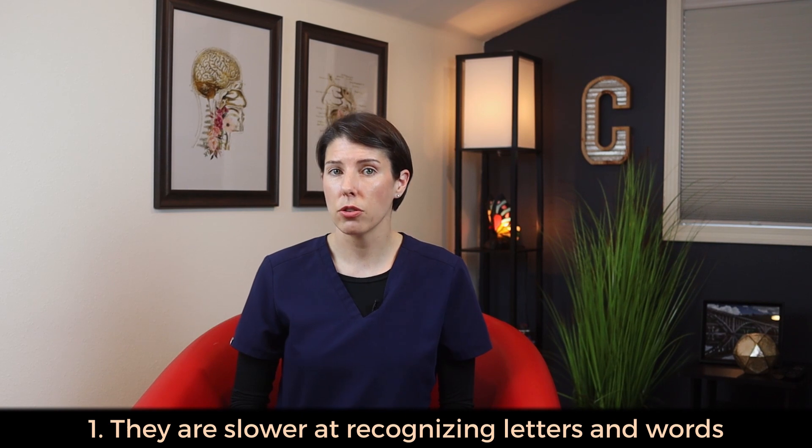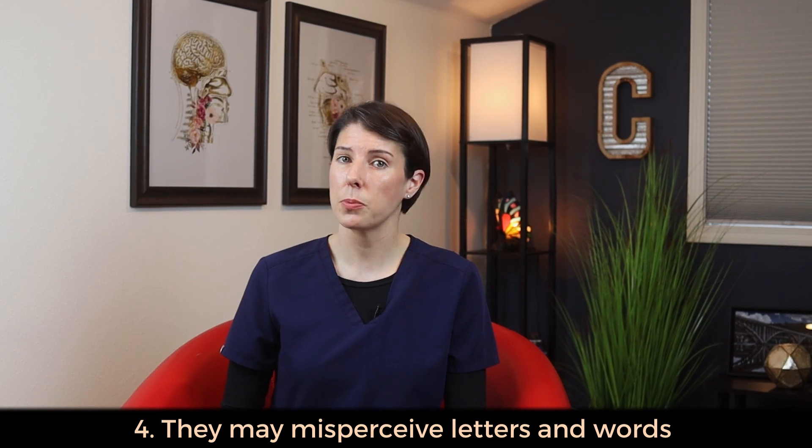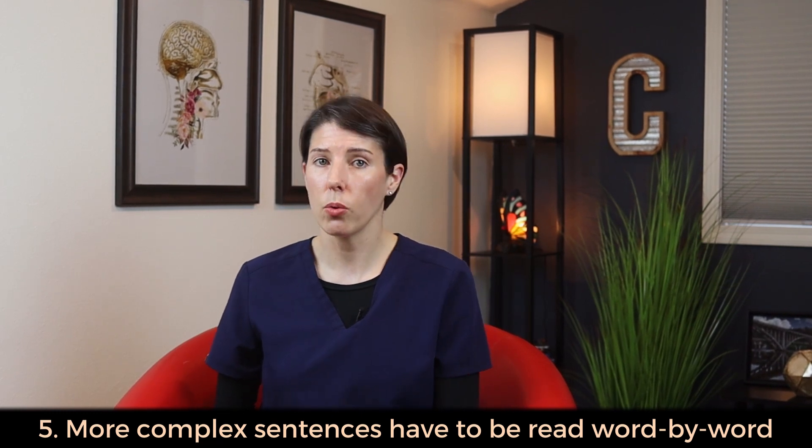Number one, they are slower at recognizing letters and words. Number two, their processing speed is slower. Number three, they have a slower reading rate. Number four, they may misperceive letters and words. And number five, more complex sentences have to be read word by word. All of these issues will cause major difficulty with reading, since only unskilled readers like very young children or those learning a new language rely on word-by-word reading.